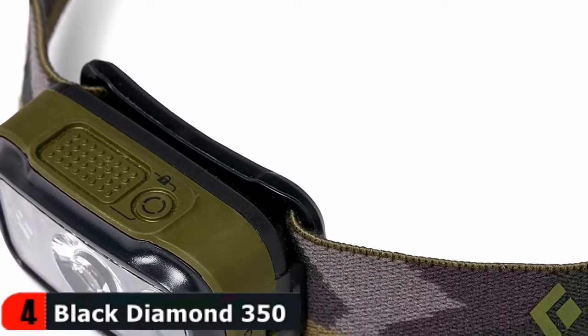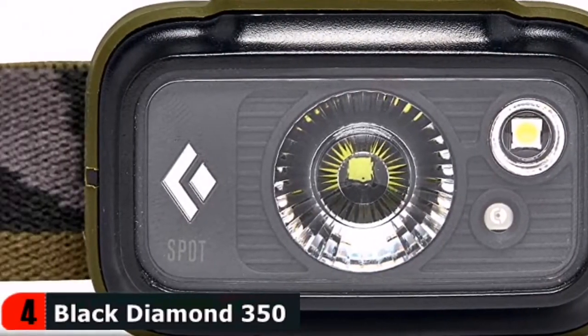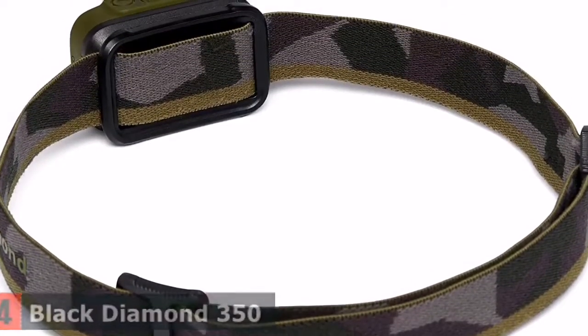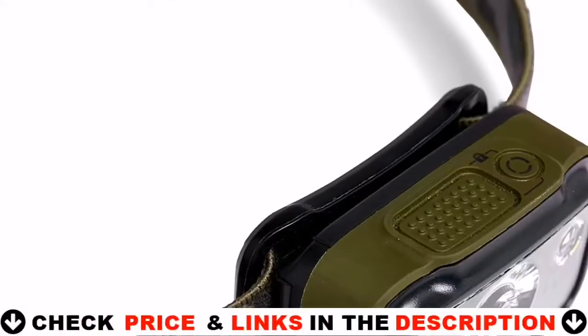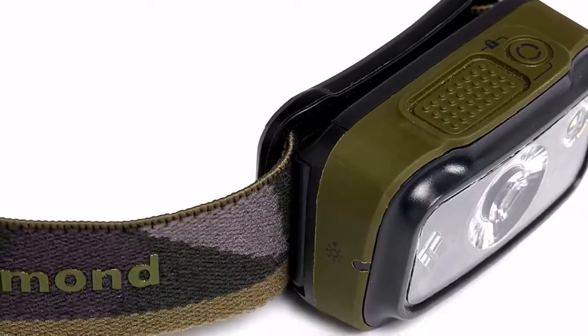However, that's not all. The previous generation of headlamps from Black Diamond required a lot of button pressing to select the mode you desired. Now, Black Diamond has added an additional switch to allow more convenient choice of modes. For those who have ever wondered whether you have enough batteries to last, Black Diamond has also added a six-setting battery gauge.